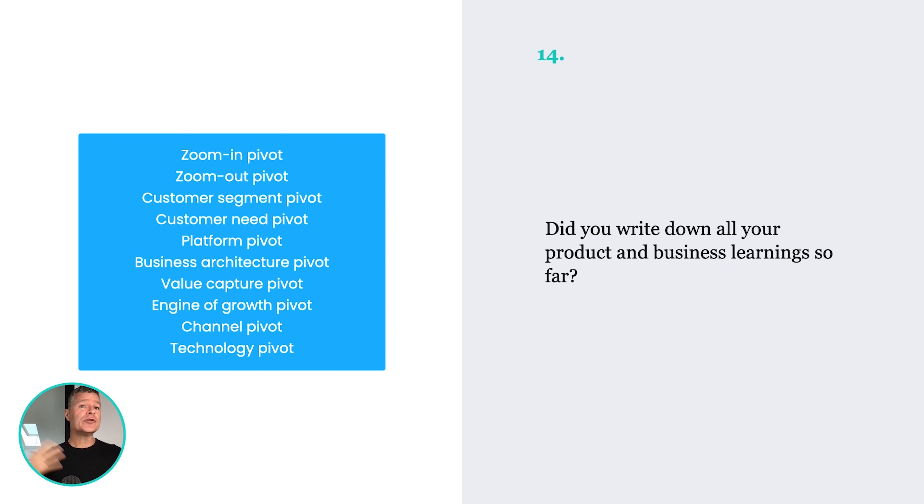Number fourteen: write down all your learnings so far. Before you actually build, make sure you write them all down. Think about all the different slight pivots, changes, and tweaks that you did and why you did them. Imagine you're writing it for someone who's going to join the company later — it's a really good exercise to be clear on what you've learned. Learning is crucial when you're building a new product.